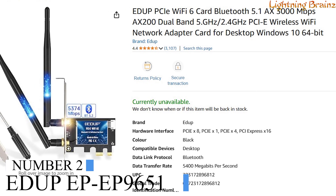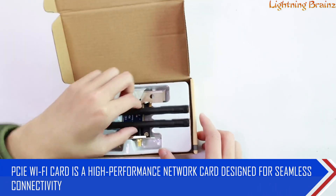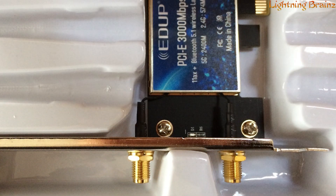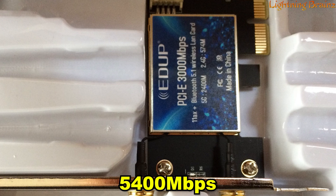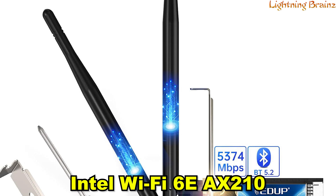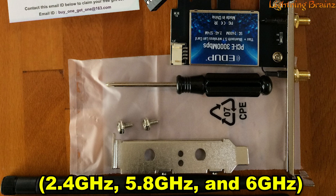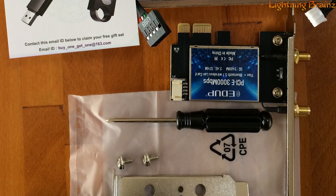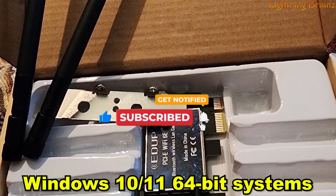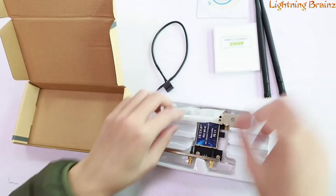Number 2: EW-EP9651. The EW-EP9651 PCIe Wi-Fi card is a high-performance network card designed for seamless connectivity, offering a maximum speed of 5,400 Mbps with Bluetooth 5.2 support. Equipped with the Intel Wi-Fi 6E AX210 chipset, it supports tri-band frequencies 2.4 GHz, 5.8 GHz, and 6 GHz for reliable and fast data transmission. Specifically tailored for Windows 10/11 64-bit systems, this PCIe card is ideal for online gaming and 4K Ultra HD video streaming.